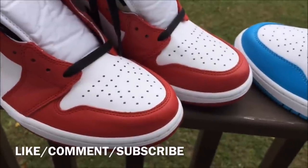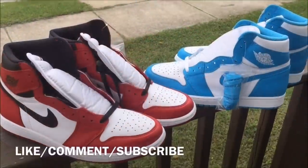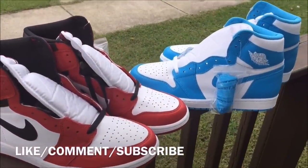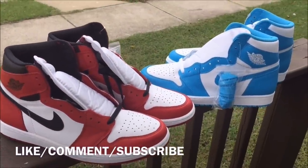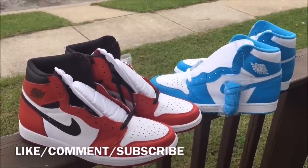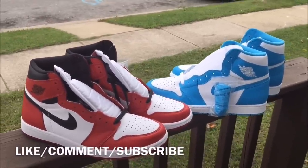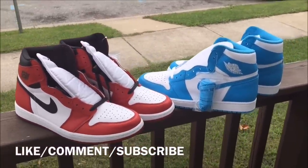Comment down below, let me know which ones you like better — the UNC Ones colorway and materials, or the Chicago Ones. They're both OG colorways, both dope shoes. Comment down below and let me know how you feel about these. This is Rob Dollar and I'm out of here, y'all. Peace.